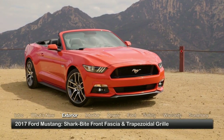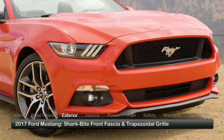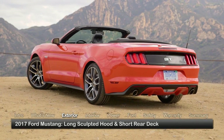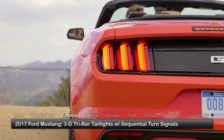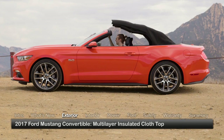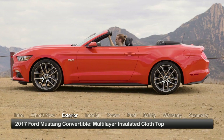Both the fastback and convertible display characteristic Mustang features, such as a shark bite front fascia, trapezoidal grille, long sculpted hood, and short rear deck. Standard exterior equipment includes fully automatic high-intensity headlights and three-dimensional tri-bar tail lights with sequential turn signals. The convertible features a multi-layer insulated cloth top for an upscale appearance and quieter cabin.